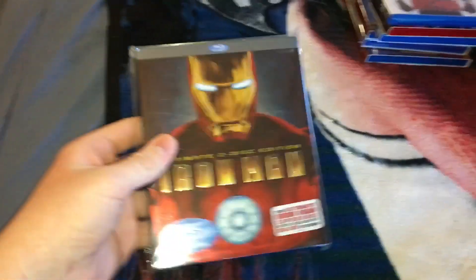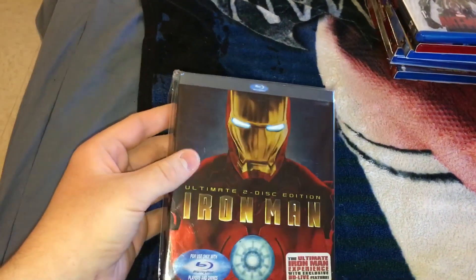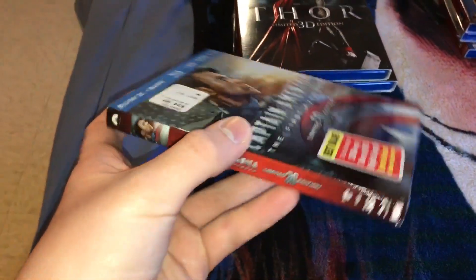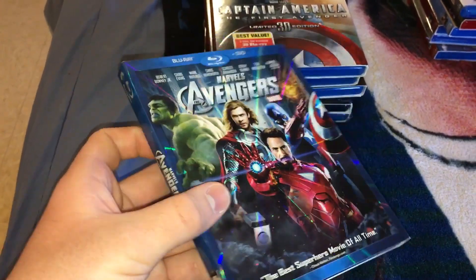We got Iron Man — in the last video, it was just the basic Blu-ray, but I now have the two-disc with the slipcover. The Incredible Hulk on 4K, one of my favorite MCU movies. Iron Man 2, again another one I got a slipcover for. Thor Limited 3D Edition. Captain America: The First Avenger — I really like this one, also with a slipcover. And then Avengers, basic Blu-ray.